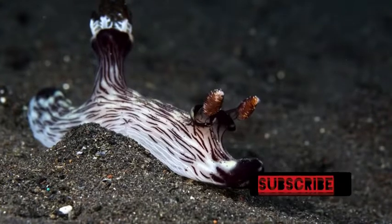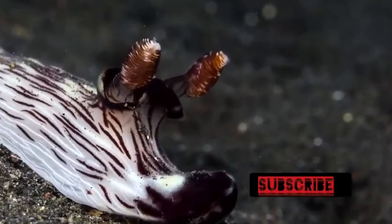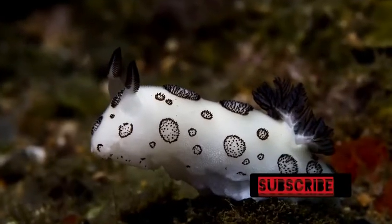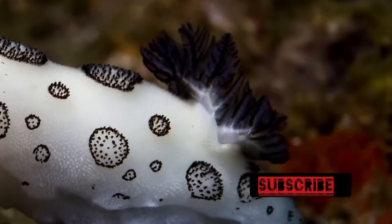The ears of sea bunnies are called rhinophores and are also used to sense the surrounding environment. The tail is the sea bunny's gills, and in this genus, those gills are retractable.